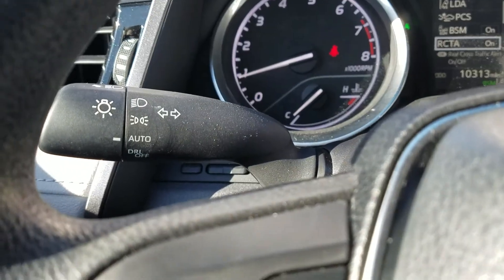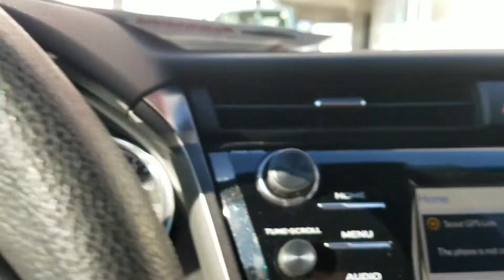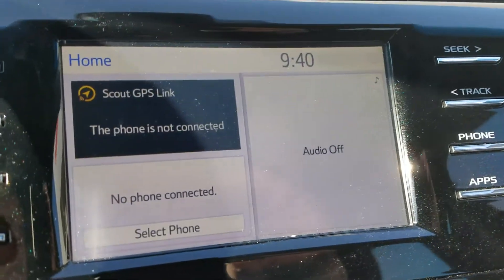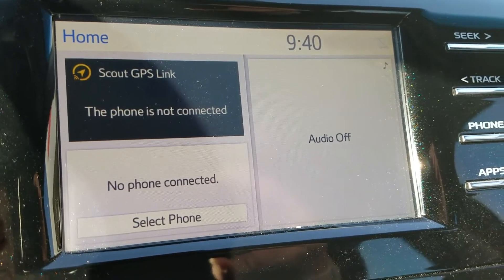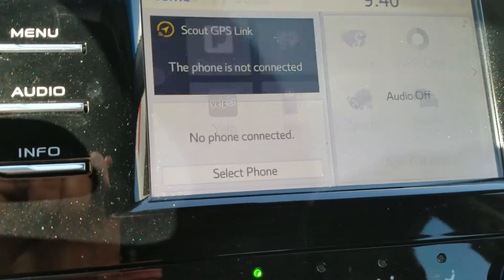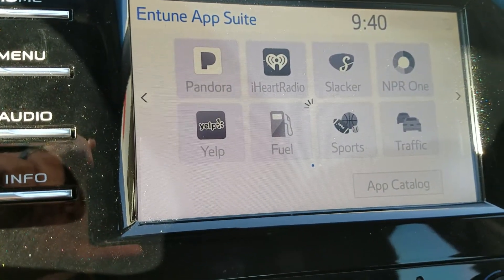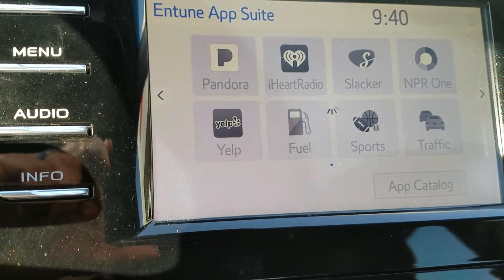It does have automatic headlamps and they're LED headlamps. It also has Entune 3.0, so it's got Scout navigation and GPS. It also has your app suite, so you're able to do Pandora, iHeartRadio, Slacker, NPR One, traffic, sports, fuel, and Yelp.